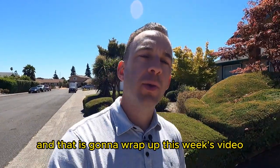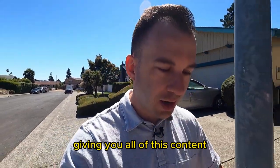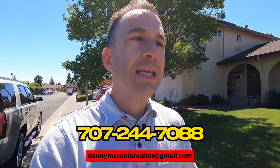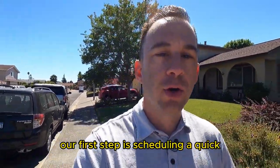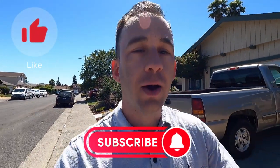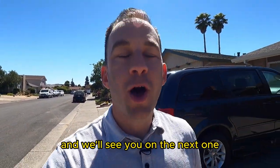That is going to wrap up this week's video. If you don't know me by now, my name is Danny M. Cronin — I'm a full-time real estate agent. I love making all these videos and giving you all of this content. But at the end of the day, I would love nothing more than to help you relocate to the beautiful Sonoma County area. My contact information is right here — call me, text me, email me, whatever is most convenient for you. The easiest first step is scheduling a quick 30-minute Zoom call where we go over everything that's important to you and can help place you. Thank you guys so much for watching — hit the subscribe button, hit the like button, and we'll see you on the next one.